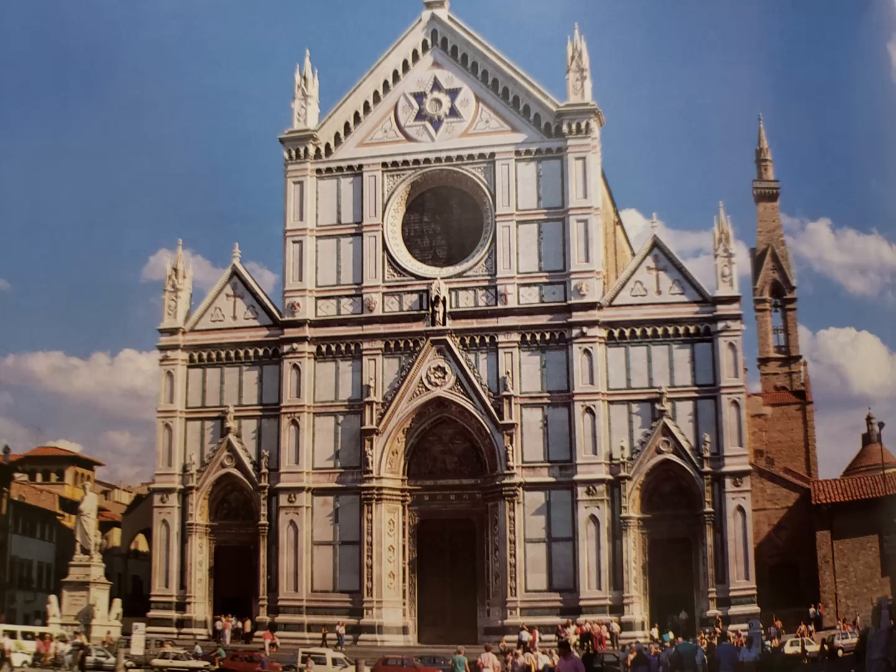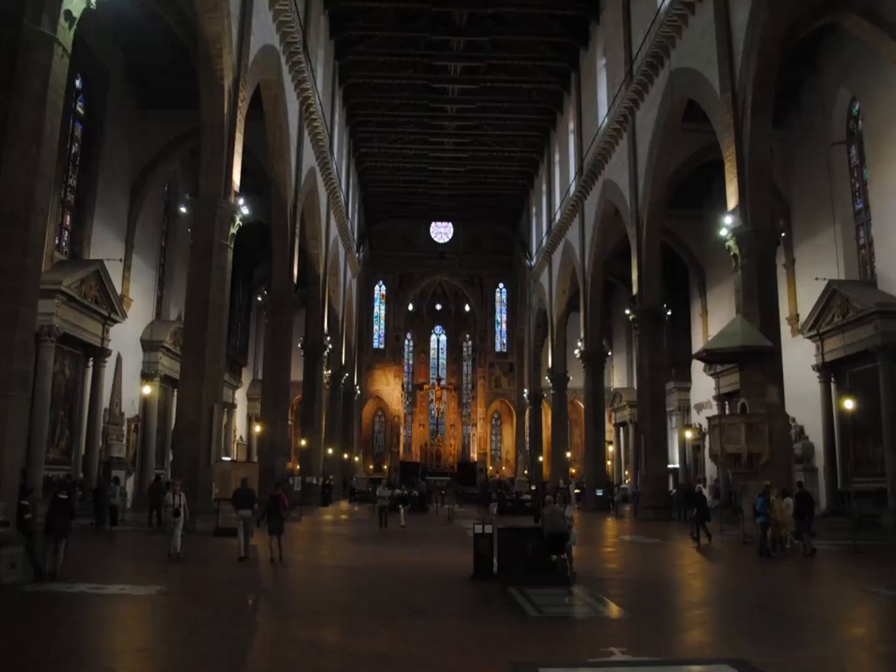This Neo-Gothic marble facade dates from 1857 to 1863. The Jewish architect Nicola Mathis from Ancona designed the church's facade, working a prominent Star of David into its composition. Mathis wanted to be buried with his peers, but because he was Jewish, he was buried under the threshold and honored with an inscription. The church itself is built on a floor plan that is the Egyptian Tau Cross, the symbol of St. Francis, and is 115 meters in length with a nave and two aisles separated by lines of octagonal columns.